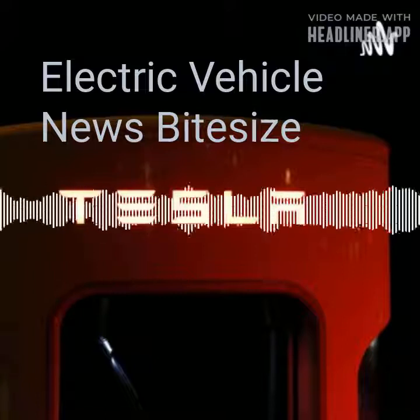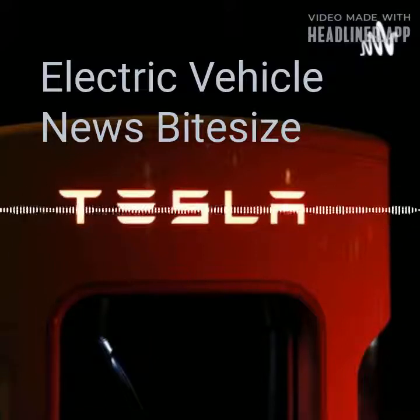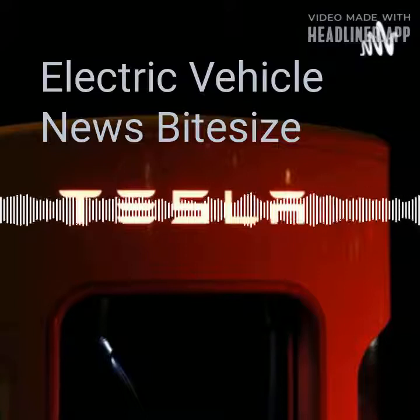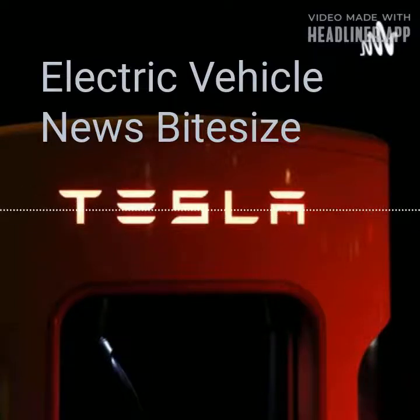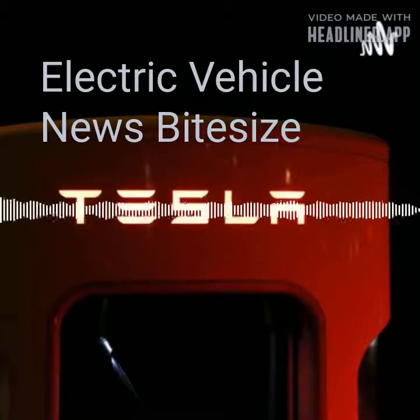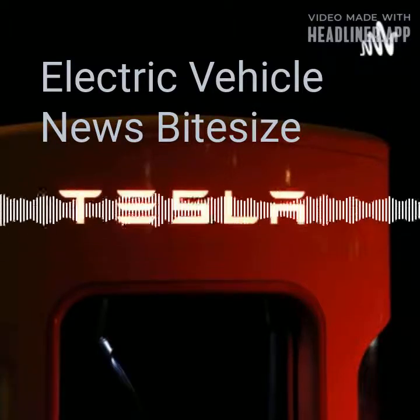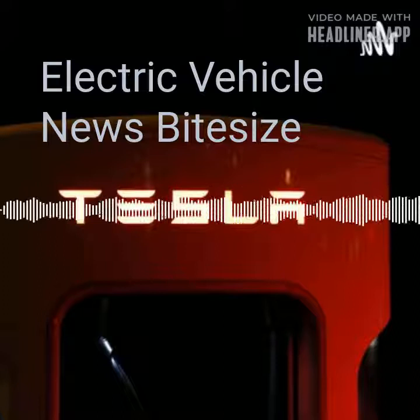Audi has also developed technology to make electric driving more efficient without changing the way you drive. Take regenerative braking, which uses friction in the electric motor to work with the brakes to slow the car while redirecting unused energy back to the battery. In Audi e-tron models, you can choose the level of regeneration that suits your driving mood or type of journey, ultimately recovering up to 30% of the range from coasting and braking.